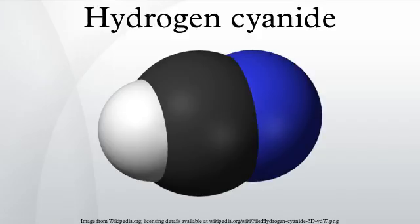HCN is the precursor to sodium cyanide and potassium cyanide, which are used mainly in gold and silver mining and for the electroplating of those metals. Via the intermediacy of cyanohydrins, a variety of useful organic compounds are prepared from HCN, including the monomer methyl methacrylate from acetone, the amino acid methionine via the Strecker synthesis, and the chelating agents EDTA and NTA. Via the hydrogenation process, HCN is added to butadiene to give adiponitrile, a precursor to nylon 66.